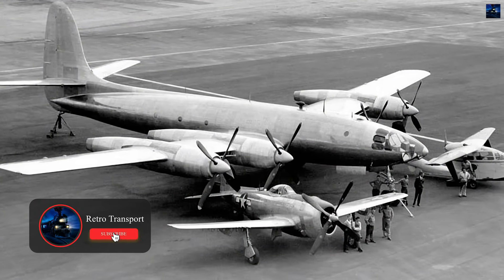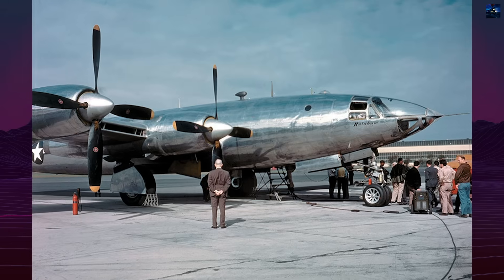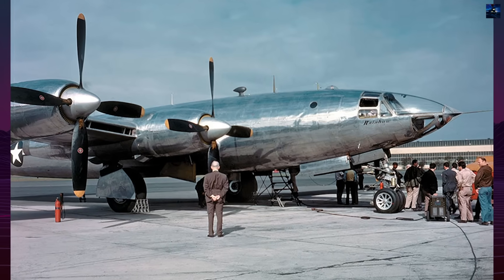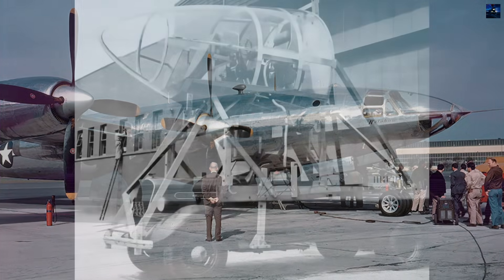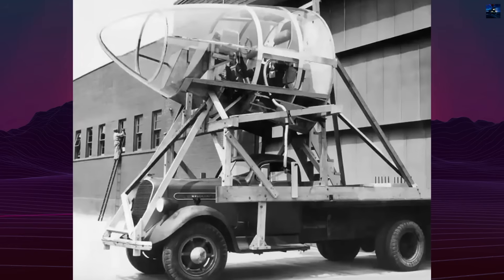400 mph cruise speed, 4,000-mile range, and 40,000-foot ceiling. Republic Aviation approached this challenge with revolutionary aerodynamic thinking centered on absolute drag minimization, creating what Aviation Week called a designer's dream of a no-compromise design with aerodynamic considerations.